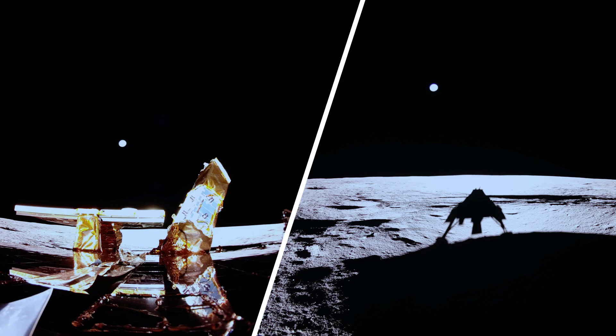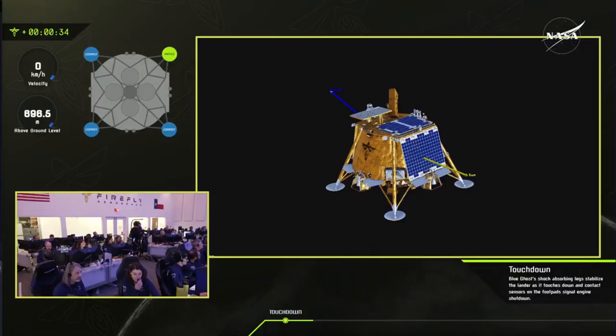Blue Ghost Mission 1 will be delivering 10 science and technology instruments to the lunar surface as part of NASA's Commercial Lunar Payload Services Initiative.